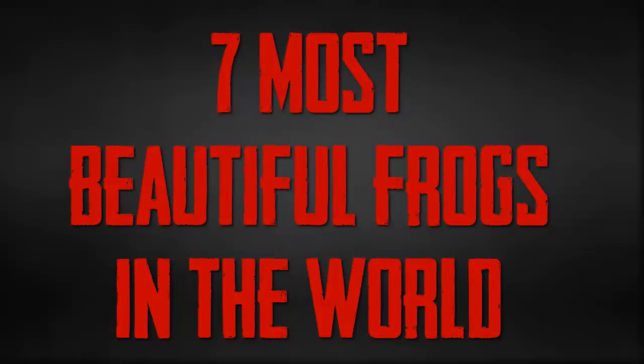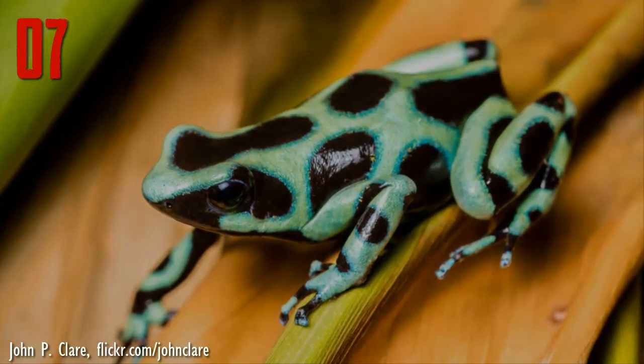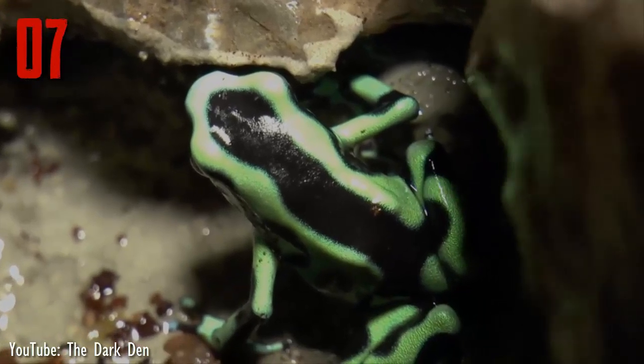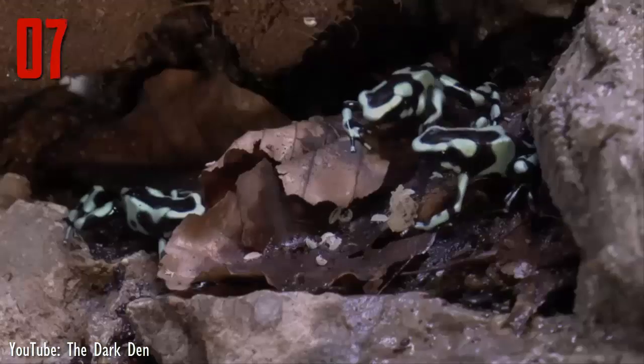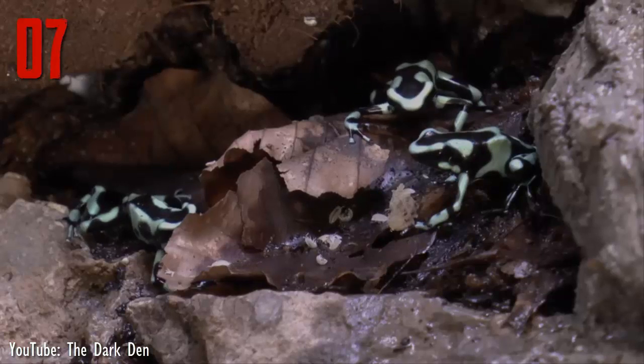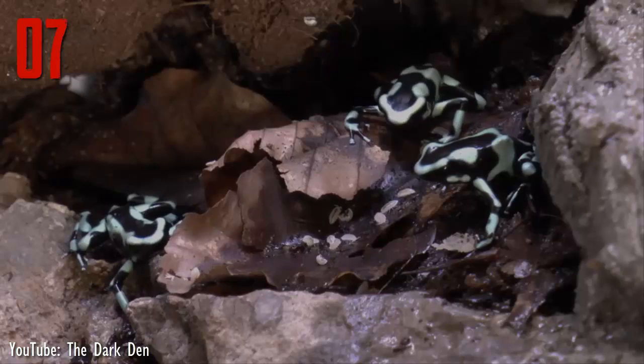7 Most Beautiful Frogs in the World. Number 7: The green and black poison dart frog has the typical appearance of the members of its family. Males average 0.75 inches while females are slightly larger, averaging an inch or longer. The green and black poison frog typically has mint green coloration.